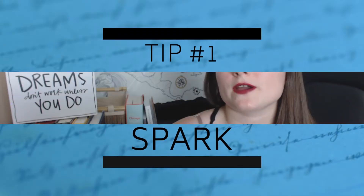Point number one is to identify your story spark, and this does not necessarily mean the heart of your story or the message of your story. This is the original idea that made you think, oh my goodness, I should write a book about that. It could be a certain kind of character, a certain situation, or a certain magic system — whatever sparked your imagination and made you think, man, there needs to be a book about this, and I am going to write it. Whatever that is, think about that and keep that in mind.